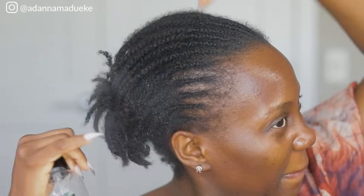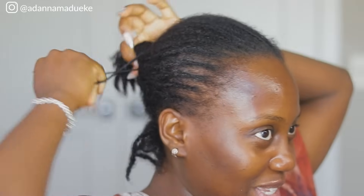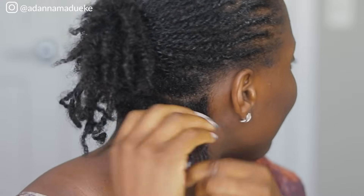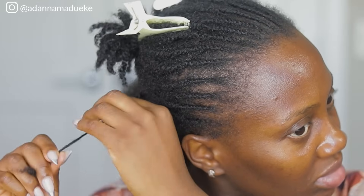Without further ado, let's get right into this tutorial. First things first, I'm going to go ahead and take down this mini twist slash all-back. I'm not really sure why I thought taking down this hairstyle was going to be quick — zoom zoom zoom — but one thing I really learned about mini twists: if you really want to keep your hair sane without it breaking too much, please my dear sister, make sure you're taking your time to take it down.